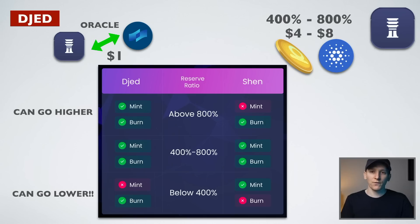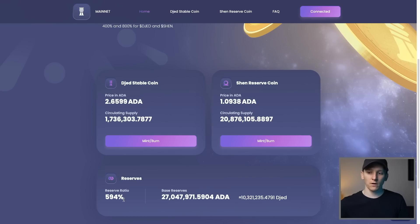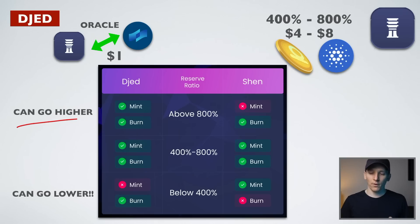If there's $8 of ADA for every $1 of Shen, people can't put more ADA into Shen — Shen can only go to 800%. It can actually go higher: imagine there's $8 of ADA for every $1 of Shen and then the ADA price goes up 100% — the collateralization ratio goes way over 8-to-1. Over 800%, you physically can't use the protocol to put more ADA into the reserve. Currently the actual reserve is at 600%, so you can mint Shen and everything is working as it should. But if ADA spikes or a lot of people put money into Shen, the protocol won't allow it.